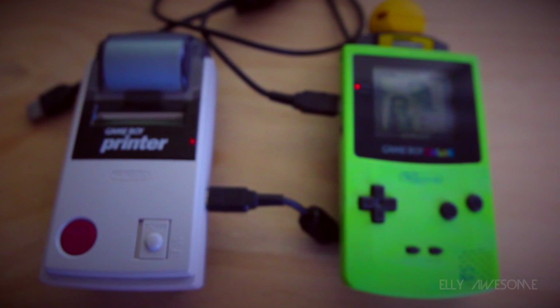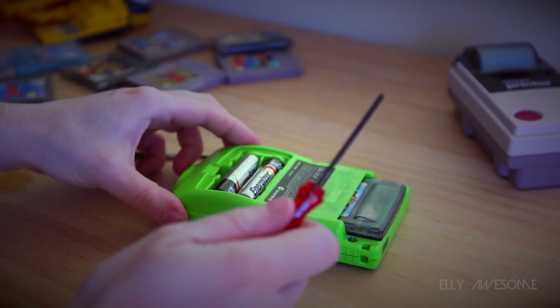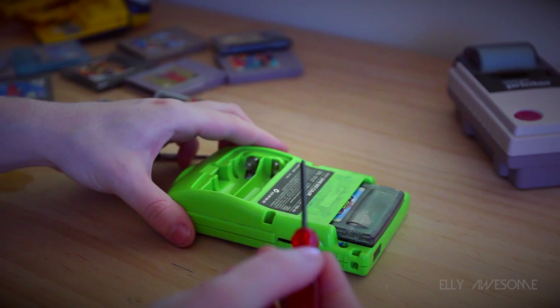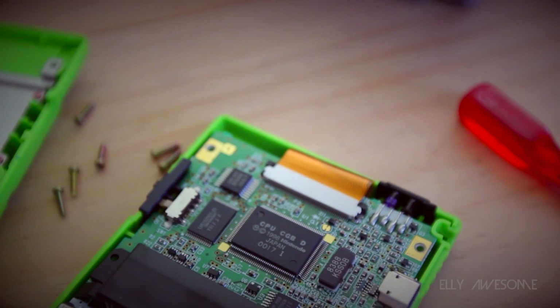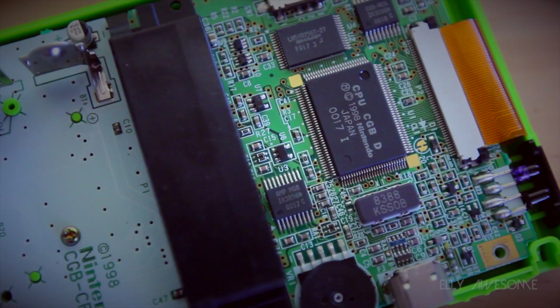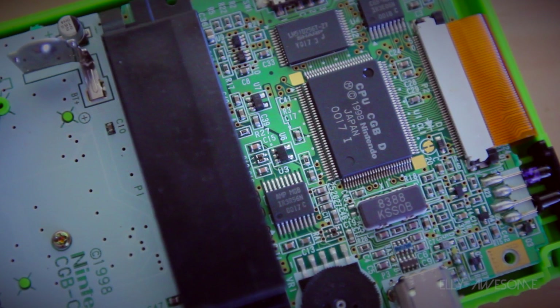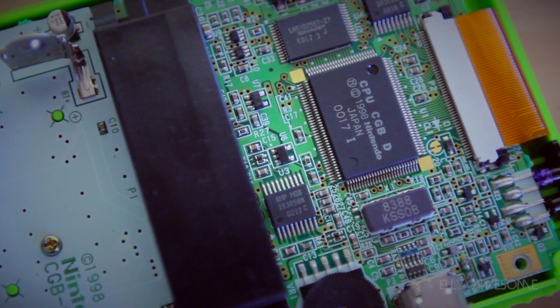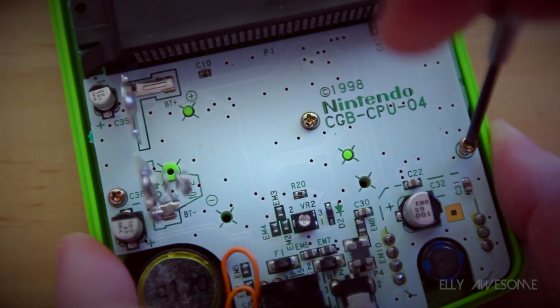Now I want to get into the guts of the Game Boy Color, so I'm going to open one up. To open it you need a tri-wing screwdriver for Nintendo's special screws, though you might get away with a flat-head if it's the right size. There are 6 screws to remove, with two hiding in the battery compartment. The Game Boy Color could run at twice the speed of the original Game Boy, with two processor modes of 4 or 8 megahertz running from an 8-bit Sharp processor based on the Zilog Z80, and it had 32 kilobytes of RAM. The sound quality hadn't changed from the original Game Boy, which had 4 FM stereo channels, a single mono speaker, but stereo sound when using headphones.